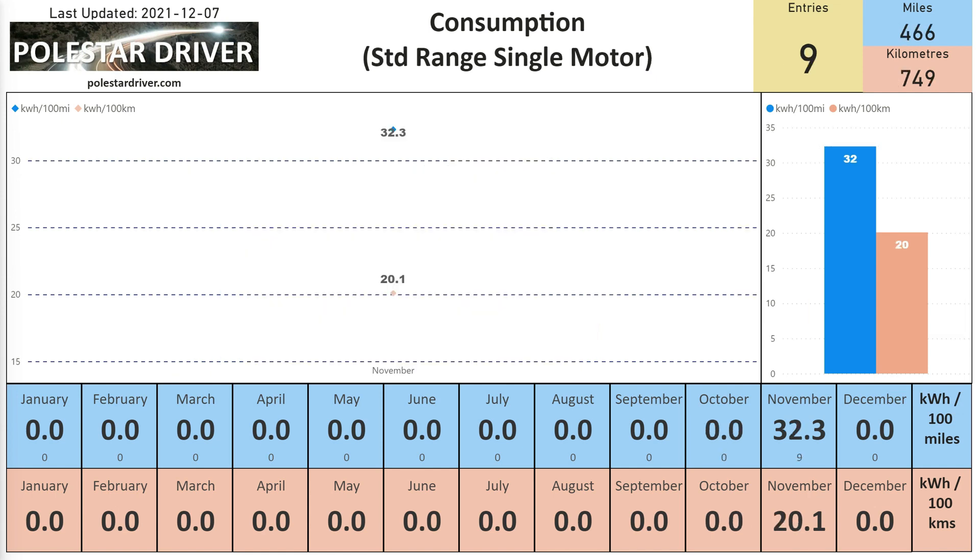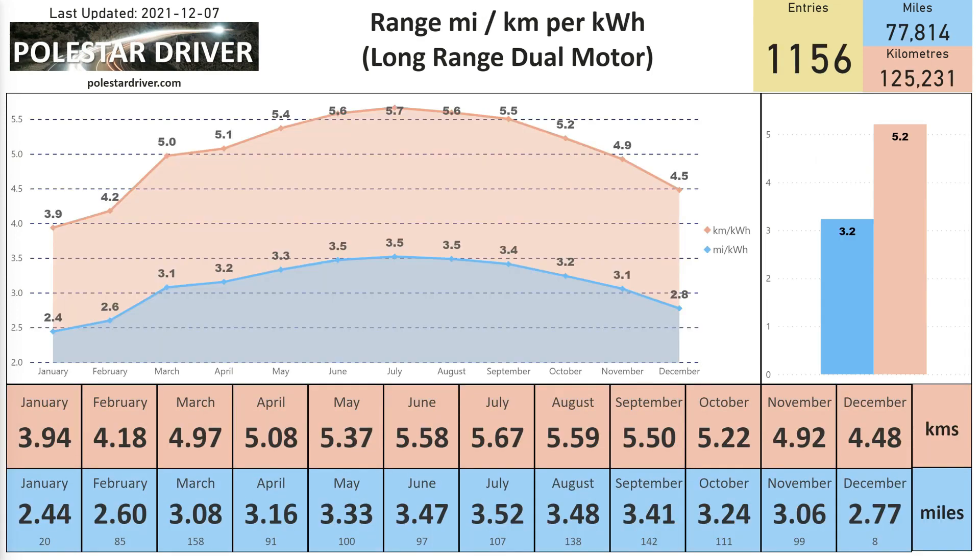For the first month we've received data from a Standard Range Single Motor driver, which is great. With nine submissions over 466 miles, we have 32.3 kilowatt hours per 100 miles, or 20.1 kilowatt hours per 100 kilometers. I'll come back to the Standard Range Single Motor shortly.